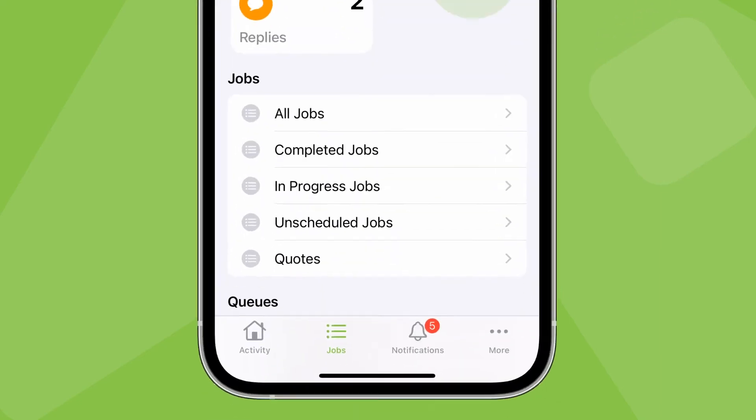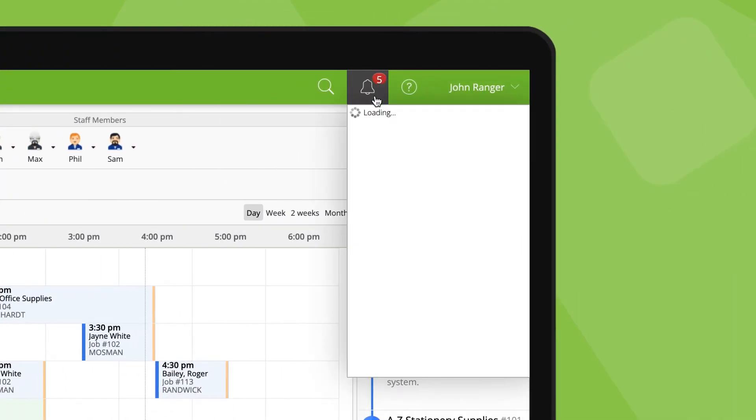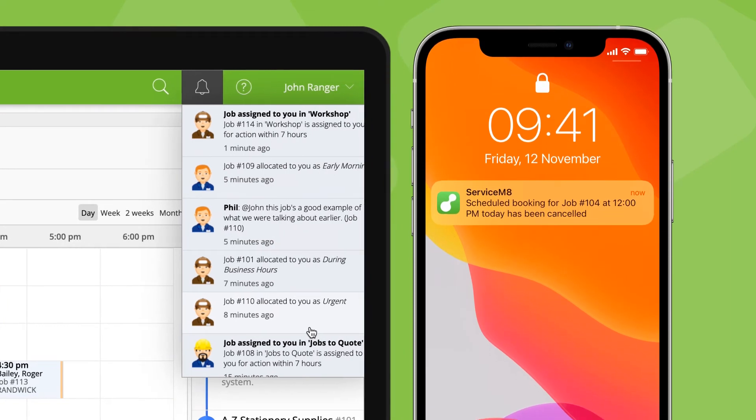You'll also see a lot of these updates in the notifications tab, both in the app and online, as well as these updates popping up in the bottom left. In summary, it's good to form a habit of keeping on top of your notifications.